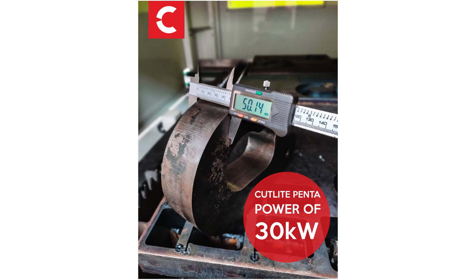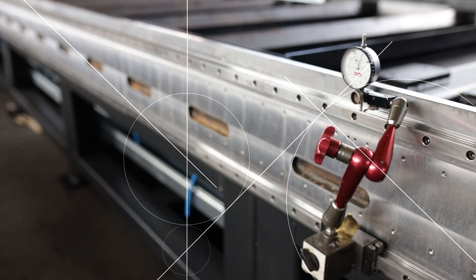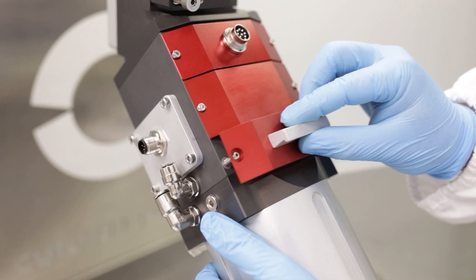With this power you can achieve precision, speed and quality in thick materials. To be able to control 30 kilowatts of power and cut thick material, you must use the latest technology of software and the special enclosed cutting heads.